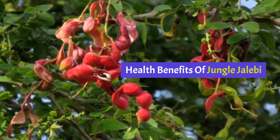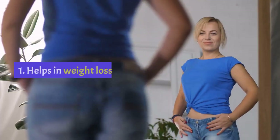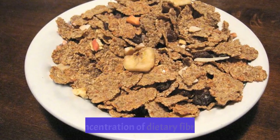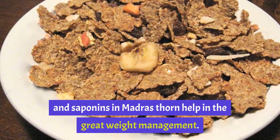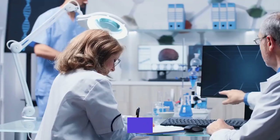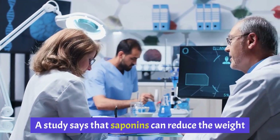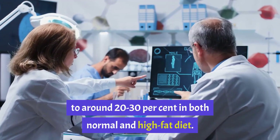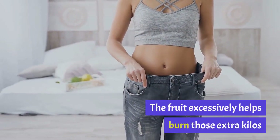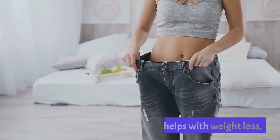Health Benefit 1: Helps in Weight Loss. The high concentration of dietary fiber, vitamin C and saponins in Madras Thorn help in great weight management. A study says that saponins can reduce weight by around 20-30 percent in both normal and high-fat diet. The fruit excessively helps burn those extra kilos and helps with weight loss.